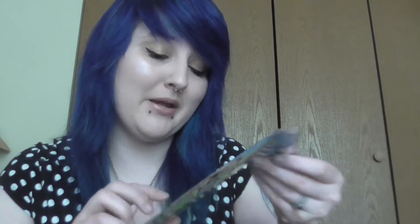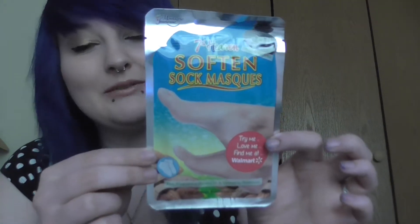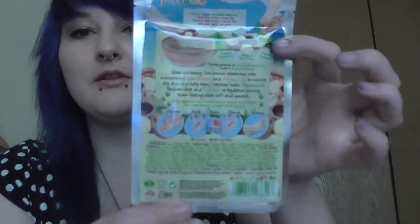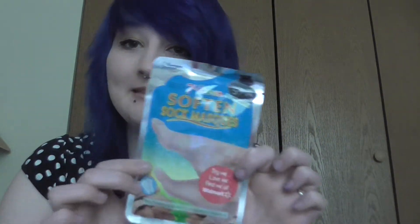And then I've got 7th Heaven. I got a 7th Heaven mask in one of my other Vox Boxes. This one is a 7th Heaven softened sock mask — that seems a bit weird to me, but we'll try it out of course. It's Ultra Moisturizing with Almond Oil and Refreshing Peppermint. They always have really cute stuff on the back, like the whole how-to and what's in it.